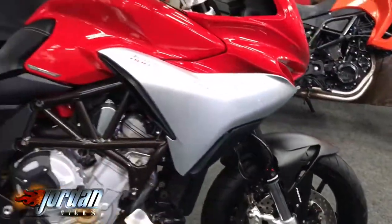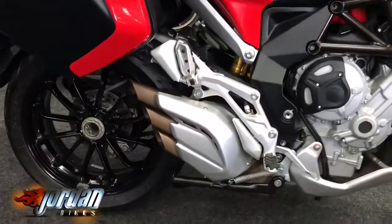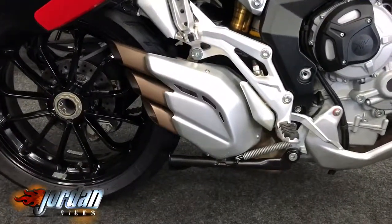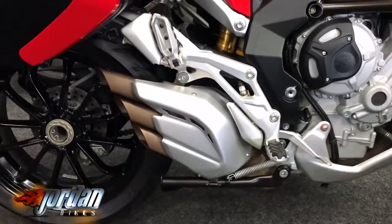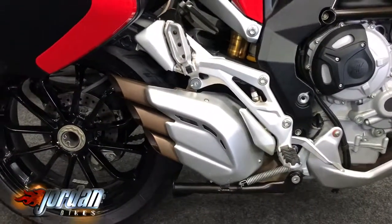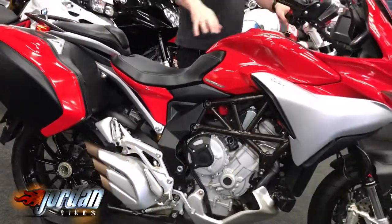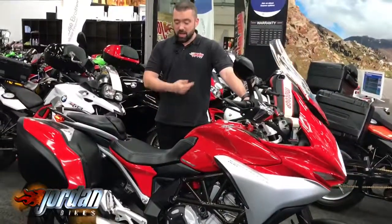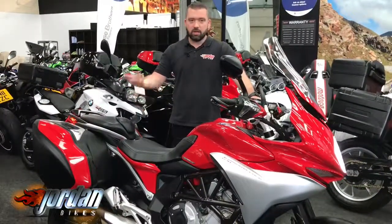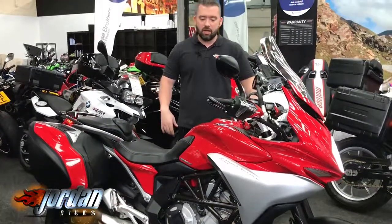Let's give it a quick start up. And also these quick shifter, auto blipper. It's more like a sports bike than it is something you can do 150 miles on.